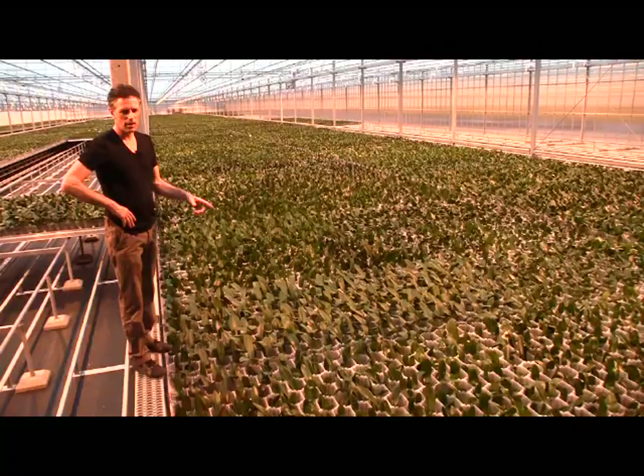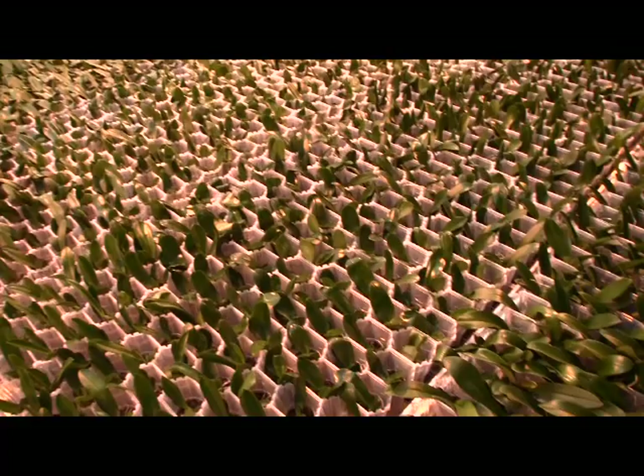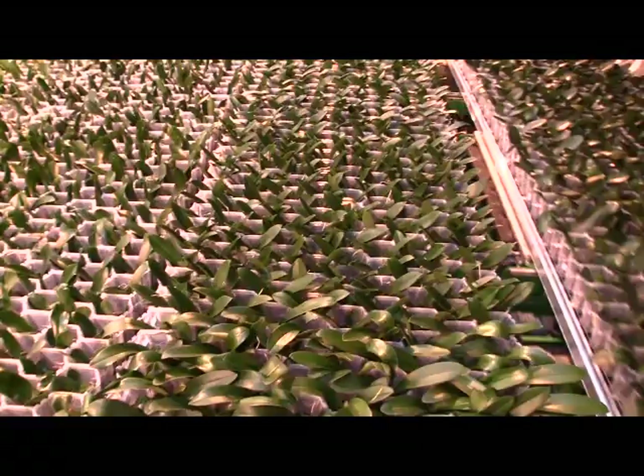Here is the last phase of the young plant stage in the big cup, with 84 plants per square meter. These are two to three weeks before cooling, ready for flower induction.